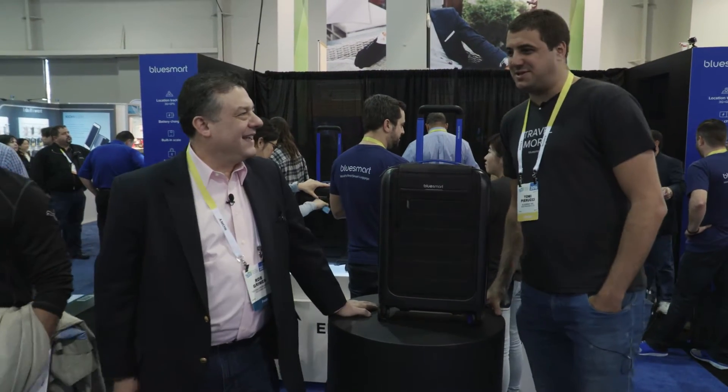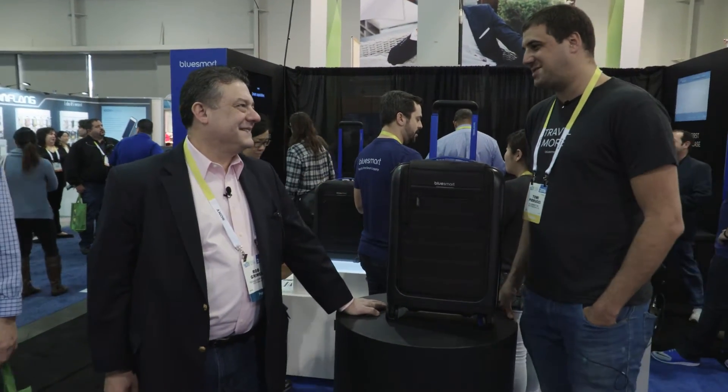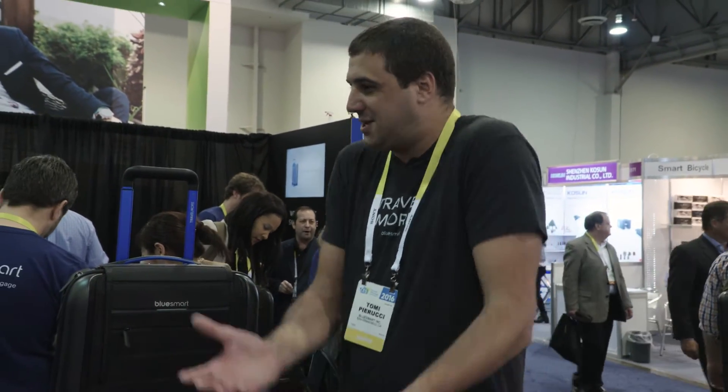We had a very bad experience traveling with our suitcase. My co-founder Diego loved his suitcase — he was going back home with presents for Christmas — and when he came back, he said, 'How is it possible there's no smart suitcase on the planet?' So we said, let's do it.